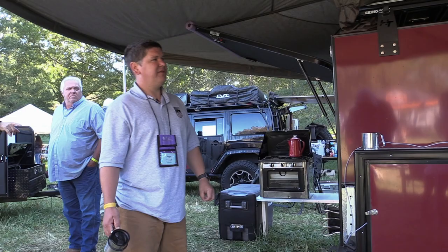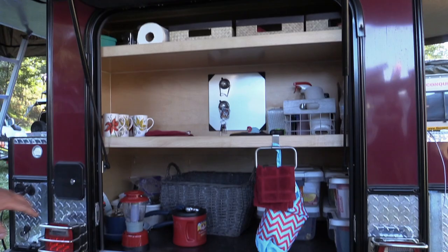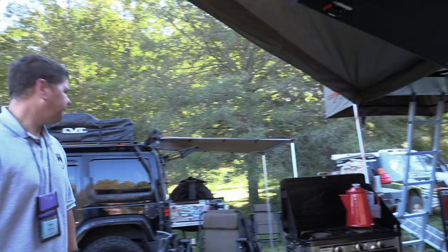We've got our deluxe cabinetry here in the back. We've got our 17-inch back with our 24-inch really deep bottom so you have that extra storage to get your Camp Chef stove inside.